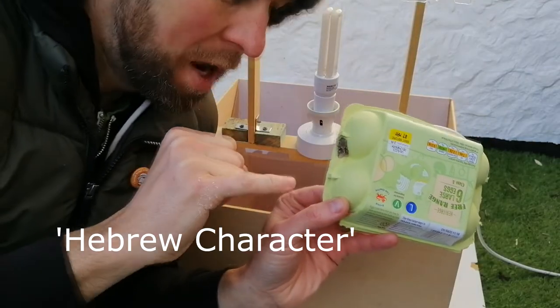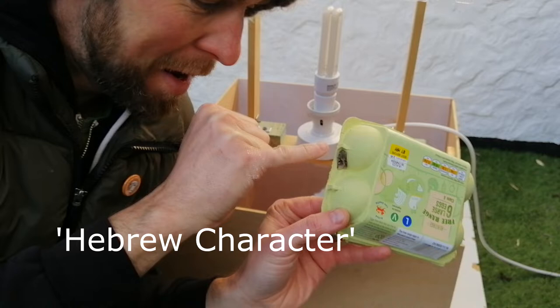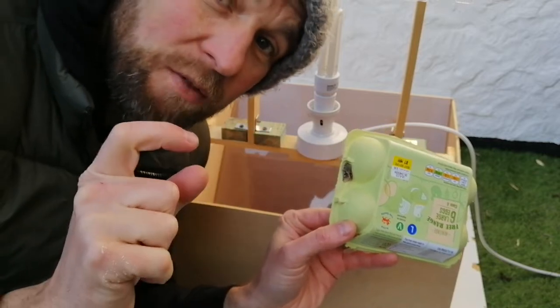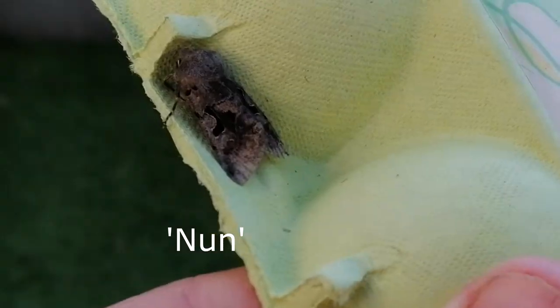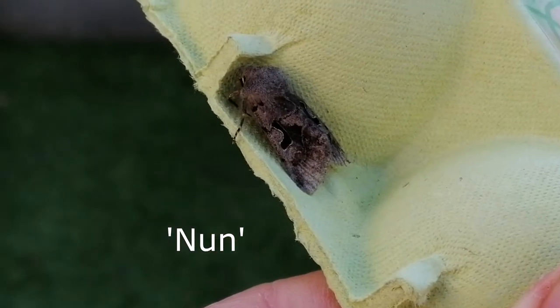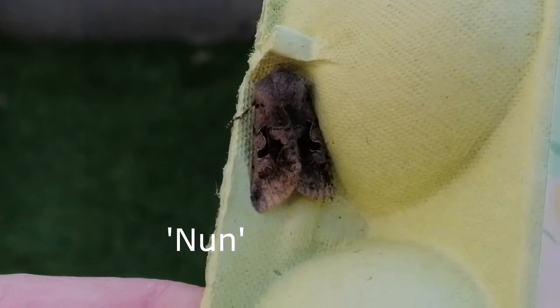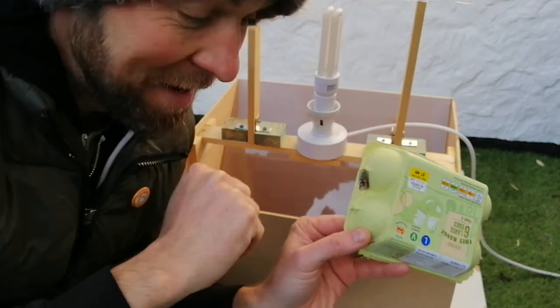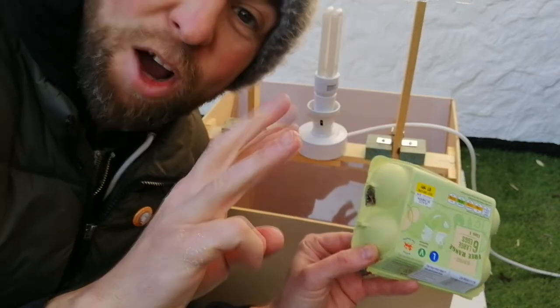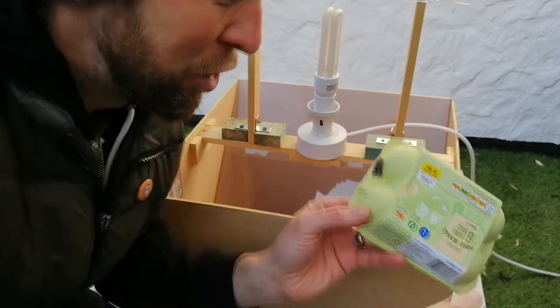That's the most beautiful moth, and that's called the Hebrew Character. It's called the Hebrew Character because it has this beautiful solid black marking on the side, which looks like one of the letters from the Hebrew alphabet - Nun. I think it's in Arabic as well. I don't know how it's pronounced, but Nun, N-U-N. And that's how it looks, how it's written in the Hebrew alphabet. So that's the marking of this moth. Beautiful. I caught three last night. Let's have a look at the second species.